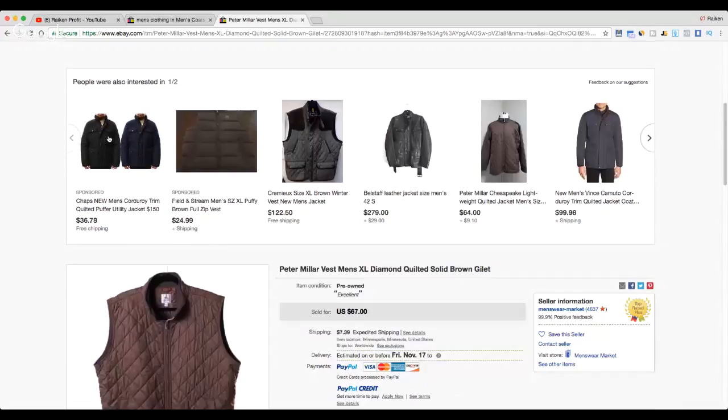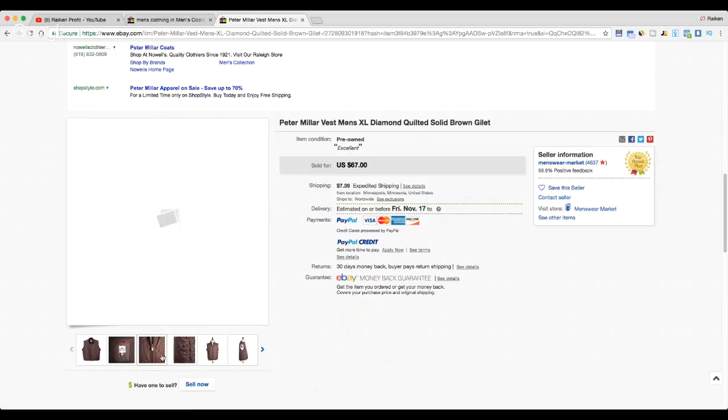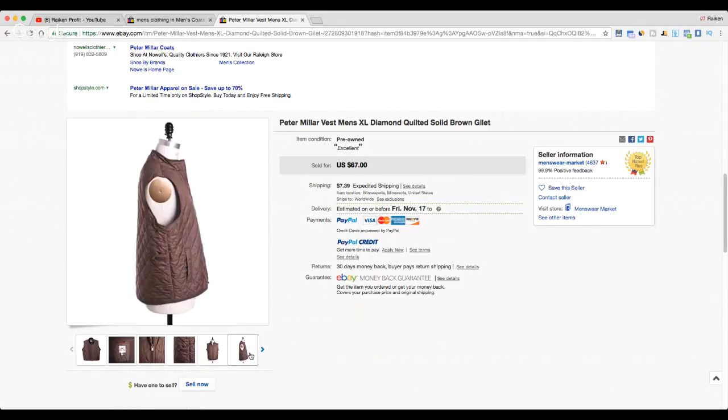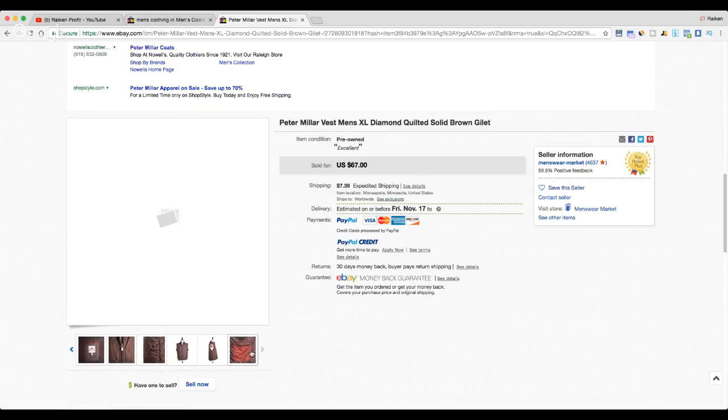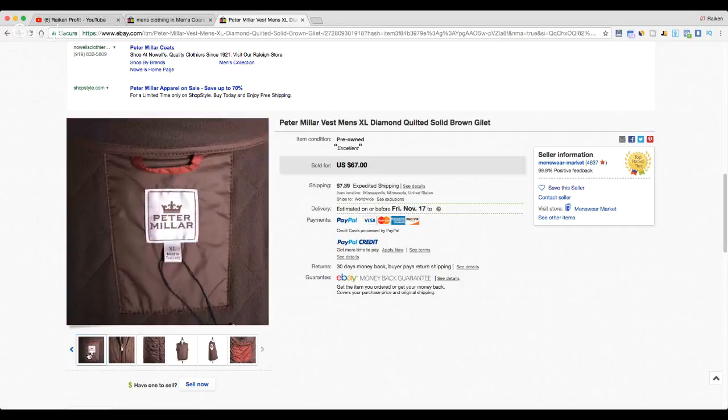Here's an underrated brand: Peter Millar. They do extremely well with polo shirts and golf shirts. It's a higher-end brand — you'll see it at high-end golf shops. Here's a quilted vest that I knew off the bat was going to make good money — it sold for $67. Don't buy everything Peter Millar; do your research, as some of the bland dress shirts don't perform as well. But overall, I respect Peter Millar as a brand.